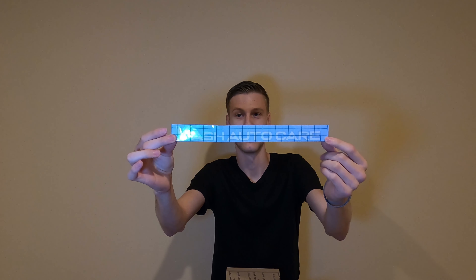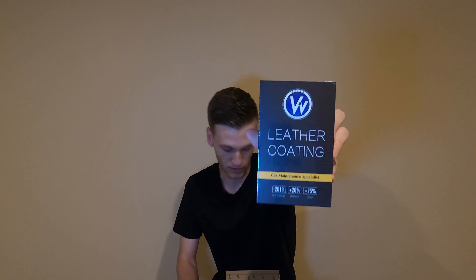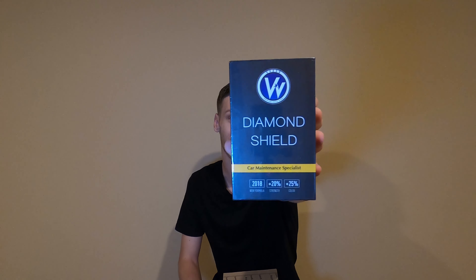Other than the microfibers, we got some premium shampoo — you can never get enough car wash shampoo. We also got a pretty nice sticker, I like that. Then we got some big ones — another sticker, gotta show love to the stickers. And we got a leather coating here, which is big — I've never really dealt with any coatings like this. And then this one is a body coating, Diamond Shield. The Focus might be getting some treatment!